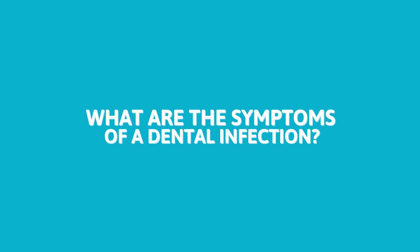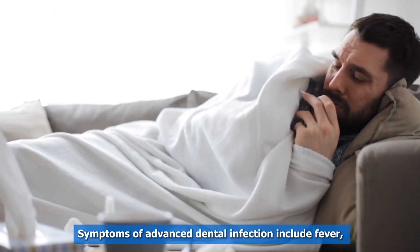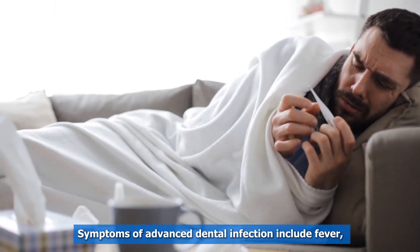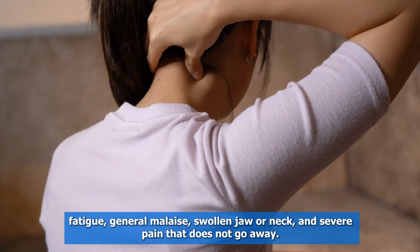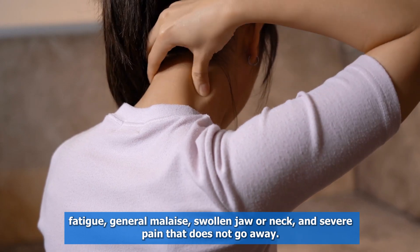What are the symptoms of a dental infection? Symptoms of advanced dental infection include fever, fatigue, general malaise, swollen jaw or neck, and severe pain that does not go away.